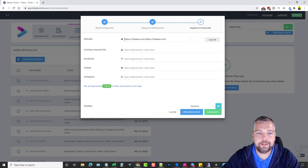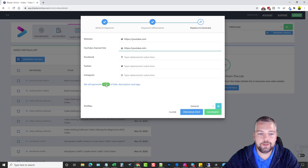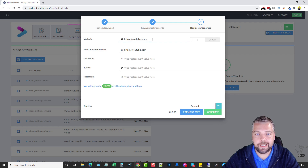From here you can add different websites and save them as profiles. When you create all your video content you can select from different profiles with preset website, YouTube channel, Facebook, Twitter, and Instagram account, so it automatically inserts those into the YouTube description based on the profile you select. I'll just use youtube.com for this one. You can generate one set of titles, descriptions, and tags, or add a comma and paste it again to create two sets — then click Generate.